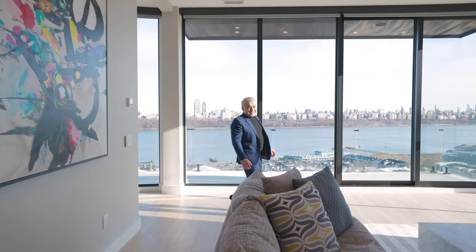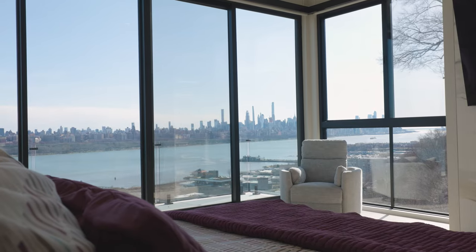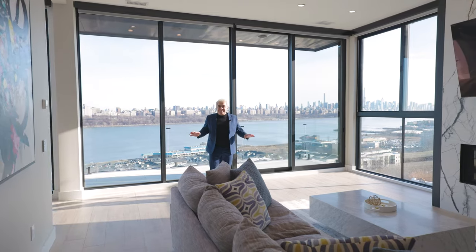Each room in this exquisite home offers floor-to-ceiling views of the Manhattan skyline. So the view is not only a view, it is part of your everyday life.